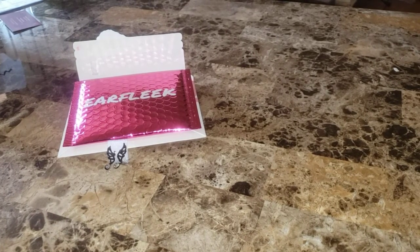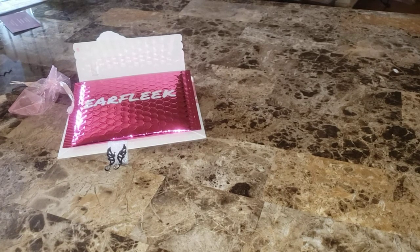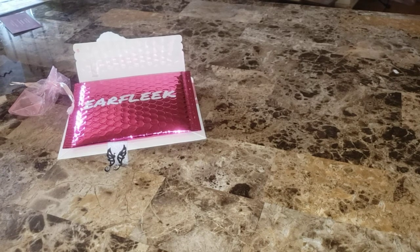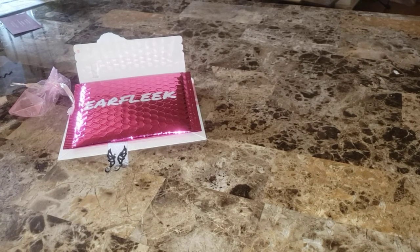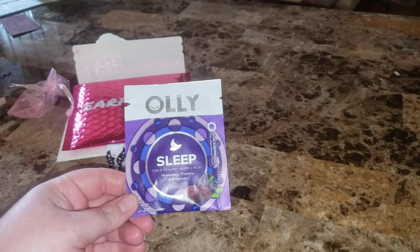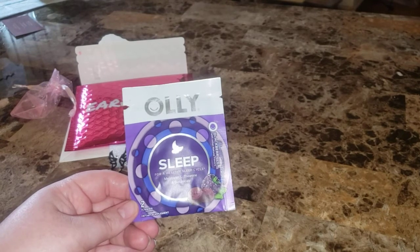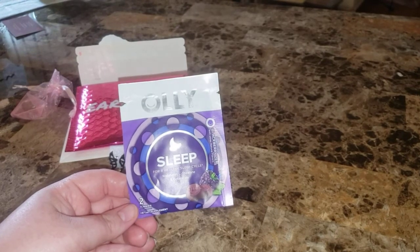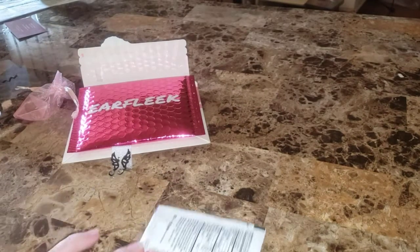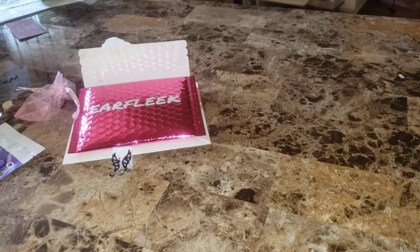I'm going to show you some stuff I got since today is Freebie Friday. Today in the mail — I had to throw the outer package away — it came from a post off Facebook: a free pack of melatonin gummies from Ollie. They are melted. This is in Blackberry Zen and it was free.